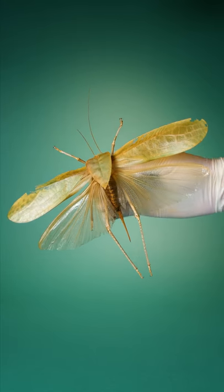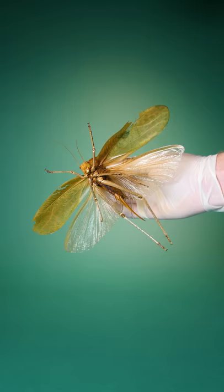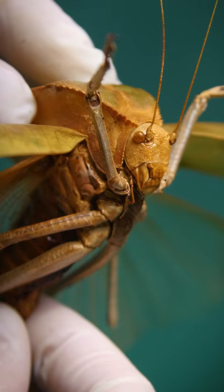This is a giant katydid. It's an enormous version of a common insect found in the United States. Katydids make a familiar sound that you often hear at night.